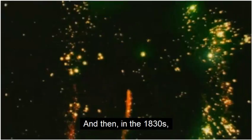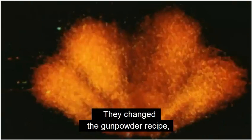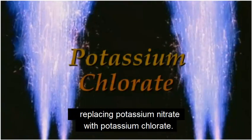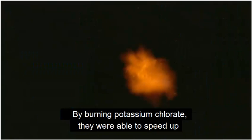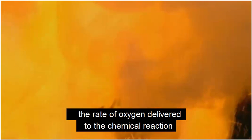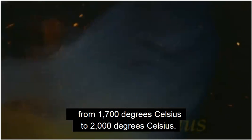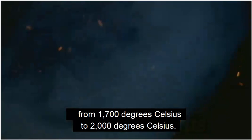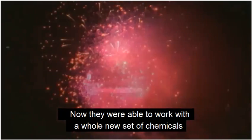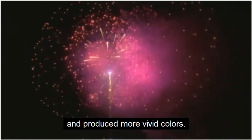And then, in the 1830s, Italian pyrotechnicians made a breakthrough. They changed the gunpowder recipe, replacing potassium nitrate with potassium chlorate. By burning potassium chlorate, they were able to speed up the rate of oxygen delivered to the chemical reaction and increase the combustion temperature from 1,700 degrees Celsius to 2,000 degrees Celsius. Now they were able to work with a whole new set of chemicals that burned at higher temperatures and produced more vivid colors.